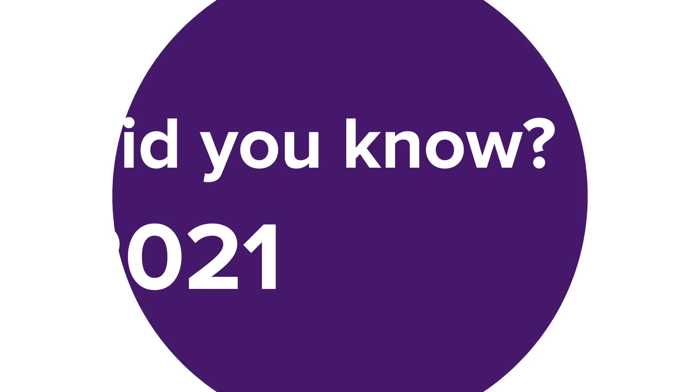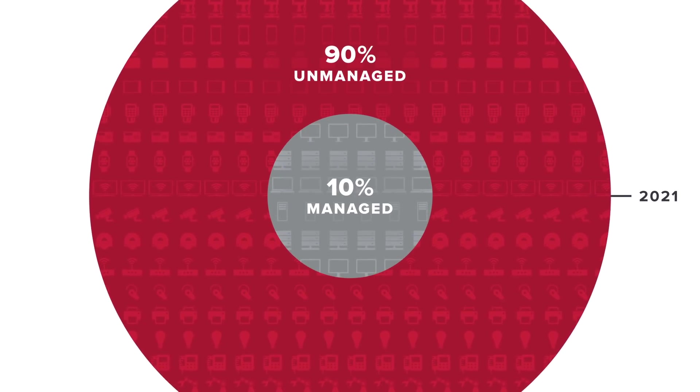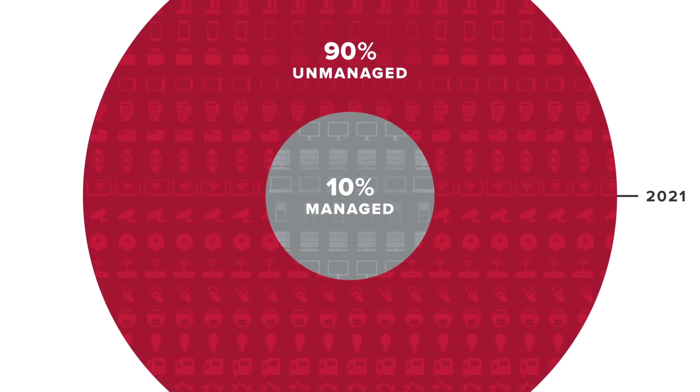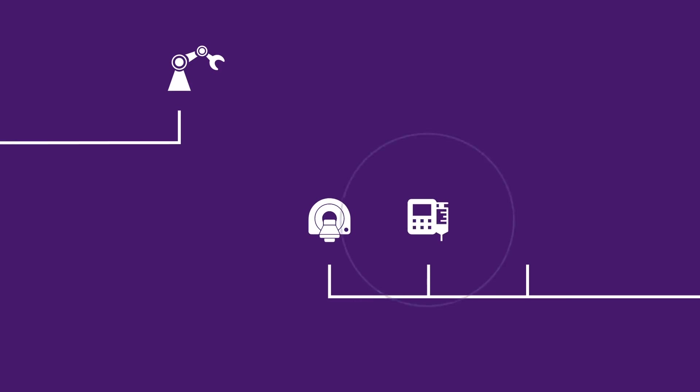Did you know that by 2021, up to 90% of devices in the workplace will not be able to be managed with traditional security solutions? Devices like smartphones, smart TVs, security cameras, printers, smart lighting, or badge readers, as well as industrial control systems or robotic arms, and even medical devices like MRIs or blood infusion pumps, digital microscopes, and more.